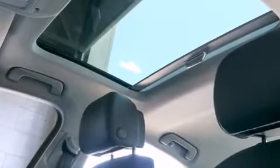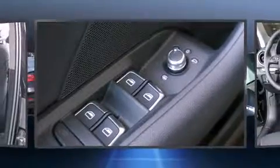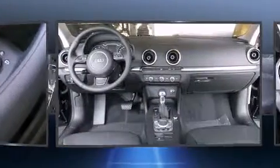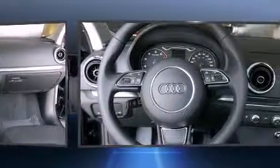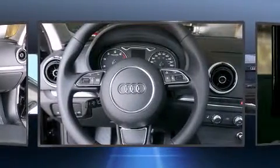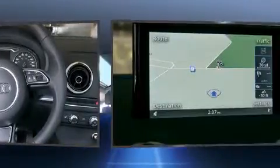A wealth of standard features mean that you no longer have to sacrifice. Like heated seats, a tachometer, a trip computer, front dual-zone air conditioning, high-intensity discharge headlights, rain-sensing wipers, and the power moonroof opens up the cabin to the natural environment.